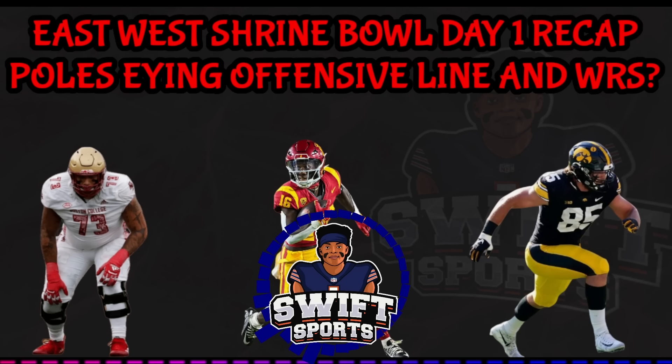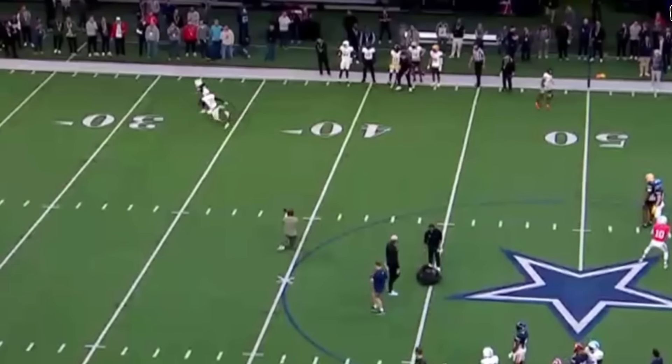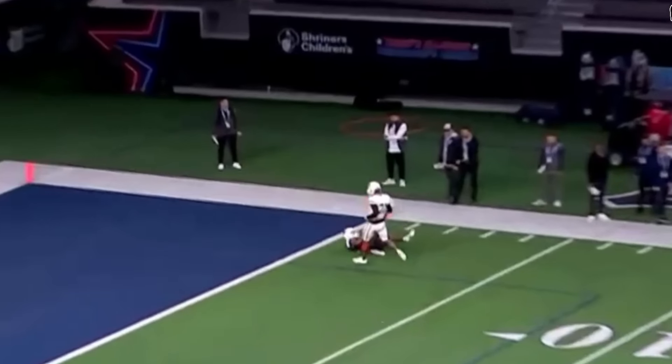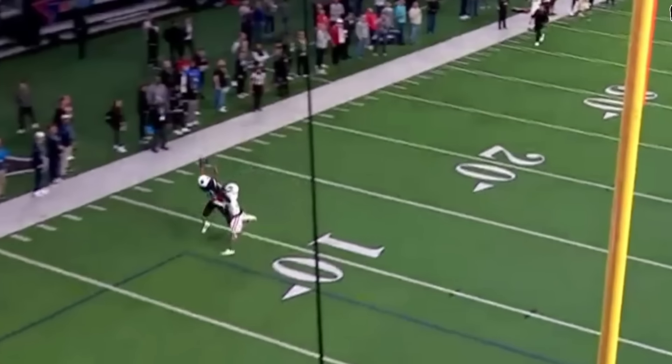Moving on to the standouts from the west team — the west team had a smoother practice overall. There were less penalties and miscommunications and more big-time passing plays. The player that jumped out immediately to me was wide receiver Josh Cephas. He caught my eye by making some big-time catches in one-on-one drills and really impressed me with his ability to track the football in the air.